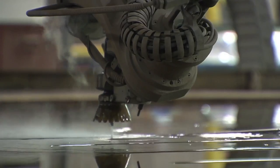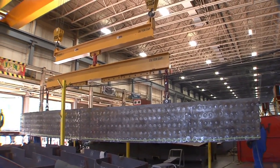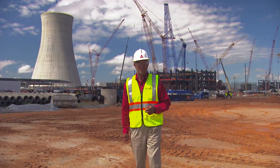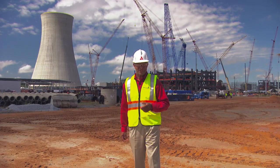Recently, the first corset panels were welded and great progress is being made on this project. To bring us up to date on the status of the Unit 3 shield building is Curtis Shiley, Southern Nuclear Supplier Compliance Manager.